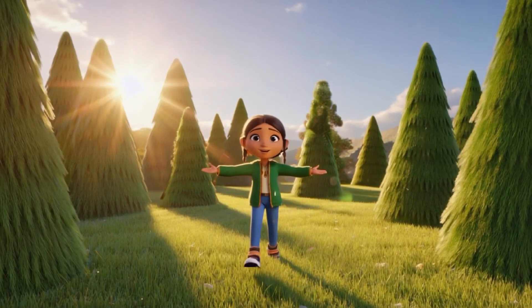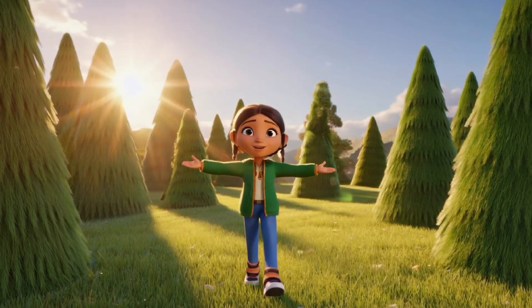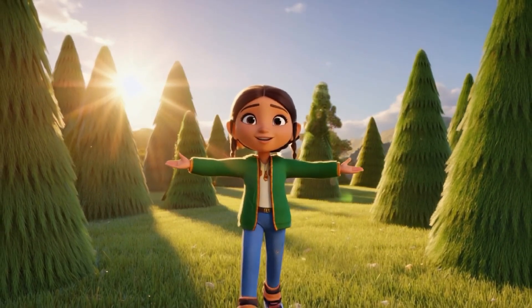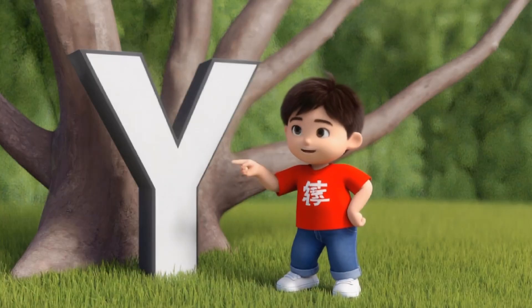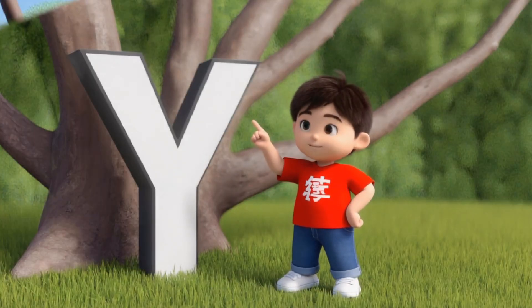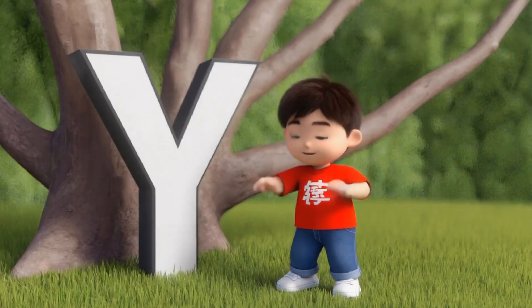Nature uses triangles in many ways, even in trees. Look at this tree — do you see how the branches spread out? They look like little Y shapes. Tree branches follow simple shapes like Y's and lines to help the tree grow strong.